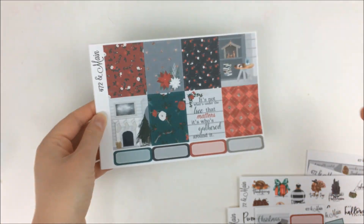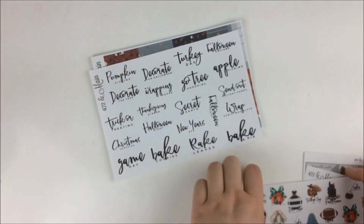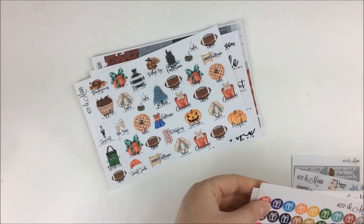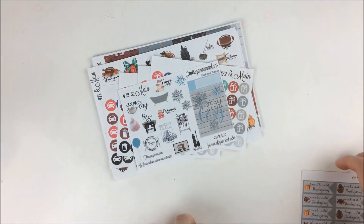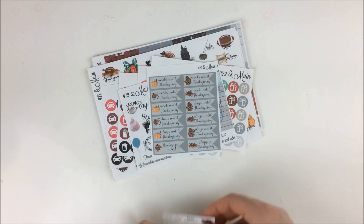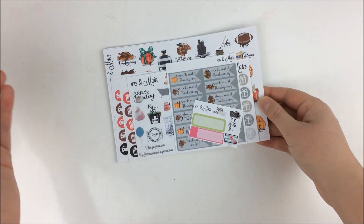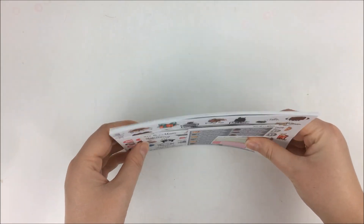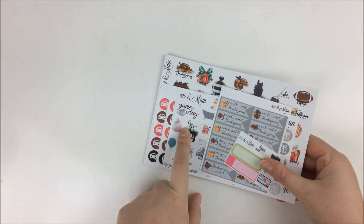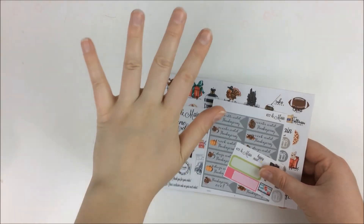That was everything I had from 472 in Maine. If you want to order from her shop, I have that coupon code down below, or like I said, wait until Black Friday because she's got a lot of special things planned — most shops do because it's Black Friday. So anyways, that was everything I had for this haul. Thank you guys so much for watching, and I will see you in the next video. Bye!